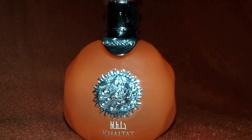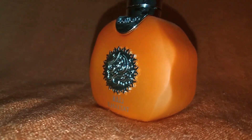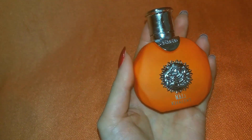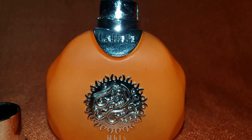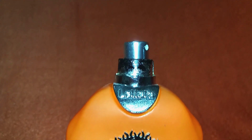Hi guys, today I'm going to tell you about this little gem here. It's another perfume from Atapham, an EDP. It comes in this cute little orange bottle of 35ml, and it's called the Haltat from the line Shams Al Chamois. This is an absolute beautiful scent.